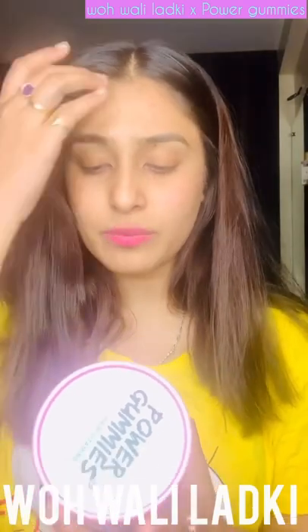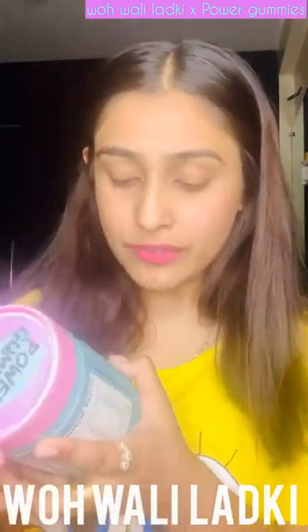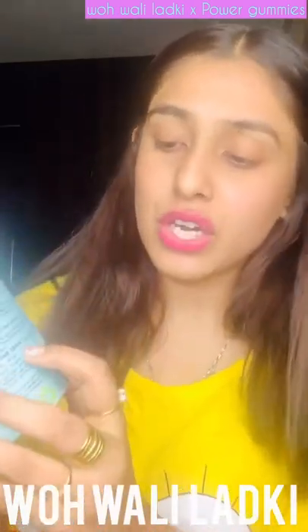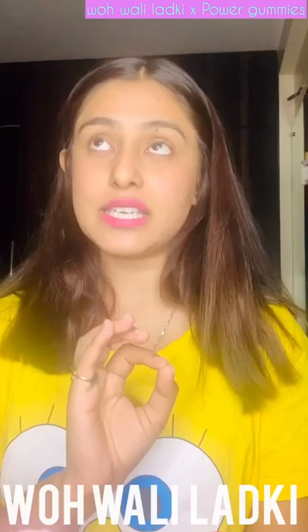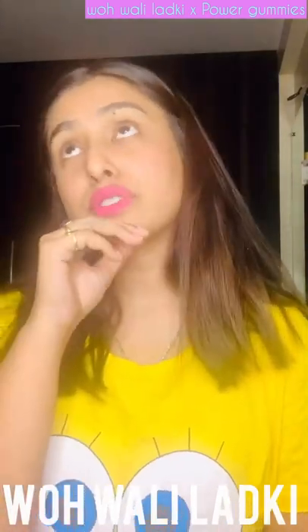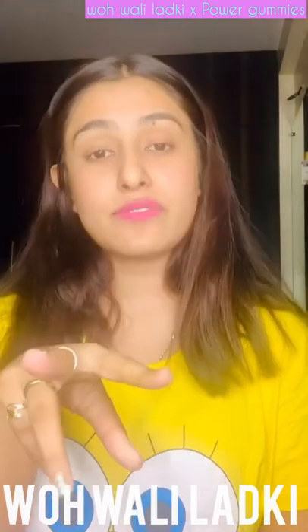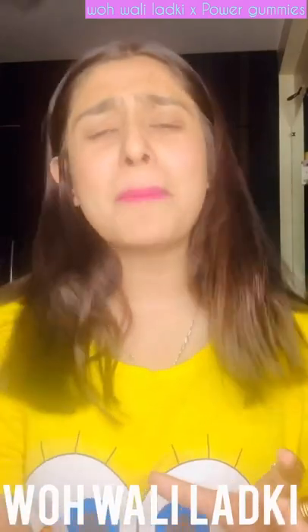The price is 1200 rupees for 60 gummies, and you take two per day, so that's a 30-day supply. That works out to 40 rupees for two gummies, which means one gummy is 20 rupees.